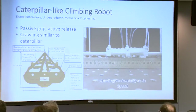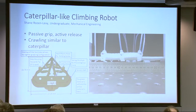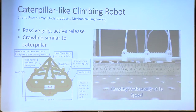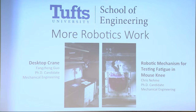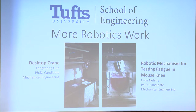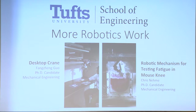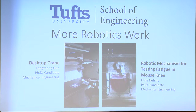We also have another student working on a similar gripper design. Unlike mine, his is a passive gripper. Caterpillars are actually passive grippers — when gripping onto a branch or leaf, they aren't exerting any force like you or I would. His robot requires you to apply a force to release it, and his eventual goal is to get this robot crawling up a branch. We also have a student creating a desktop crane for people who work with heavy parts, and another student who developed a robotic mechanism for testing fatigue in a mouse knee to better understand joint failure.